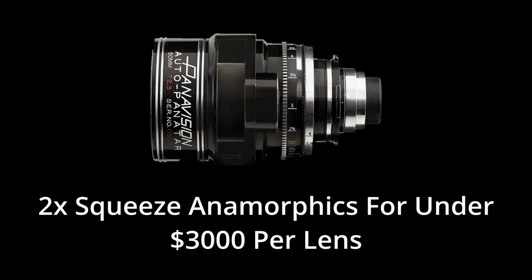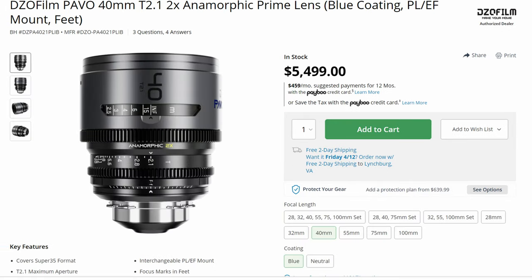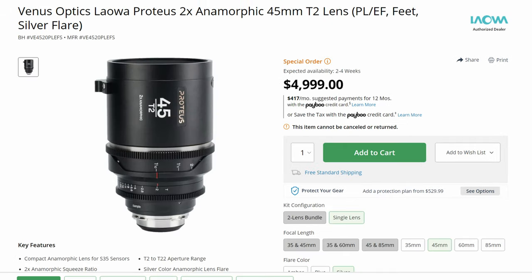The third piece of gear that I would like to see released would be 2x squeeze anamorphics for under $3,000 per lens. Admittedly, five years ago this request would have been laughed off as an absolute joke, and rightfully so. But we're in the middle of an anamorphic renaissance right now, and some brand — presumably a Chinese one — is going to knock this barrier down. As of right now, the affordable 2x squeeze anamorphic options are the Atlas Orions at $9,000 per lens, the DZO Film Pavos at $5,500 per lens, and the Laowa Proteus at $5,000 per lens. Yeah, those are your affordable options.